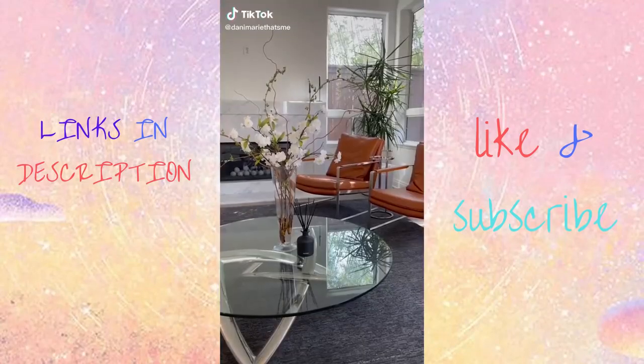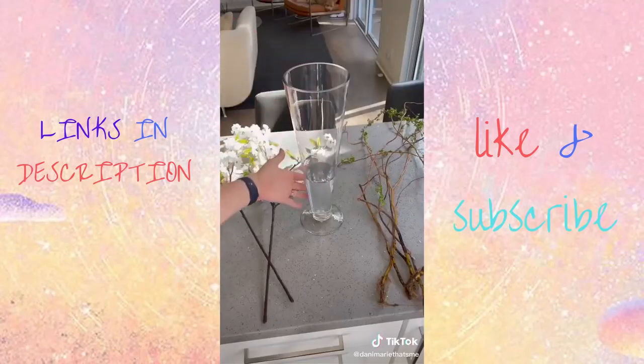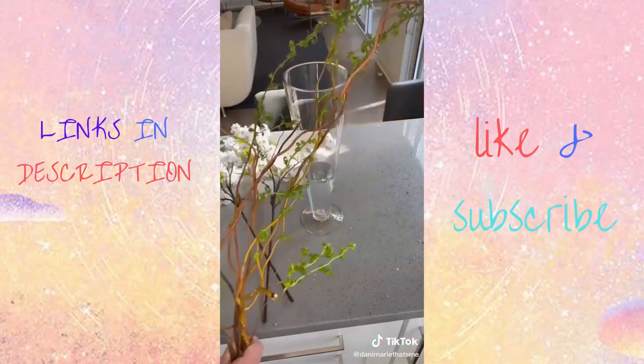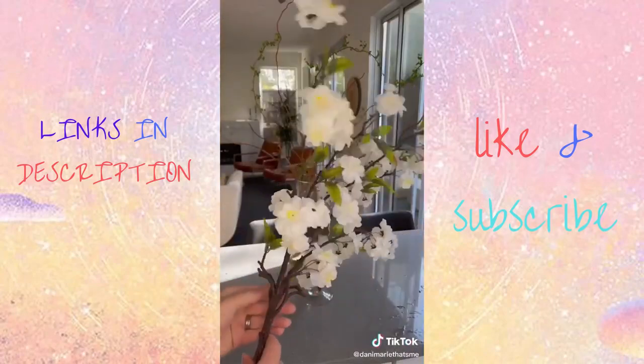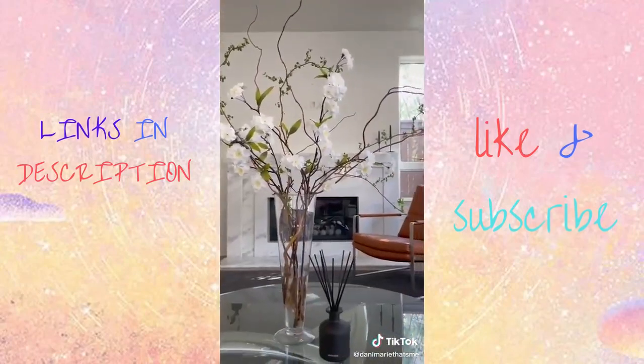Let's talk about three ways to freshen up your house for spring and summer this season. Tip number one is to bring in flowers and greenery. But don't worry if you're bad at keeping plants alive — buy these curly willows from Trader Joe's. They literally last months and mix them with really nice faux flowers. I got these from Target. It looks super nice and is really low maintenance.